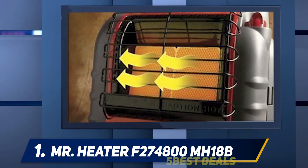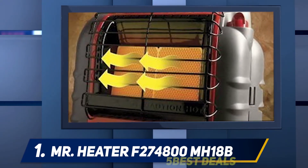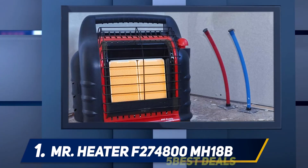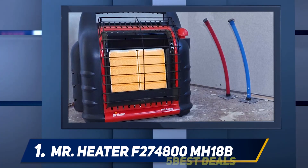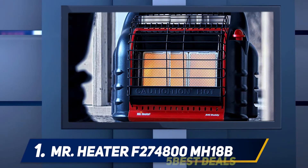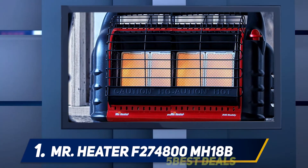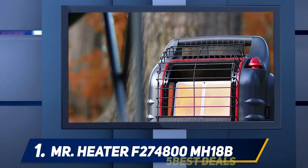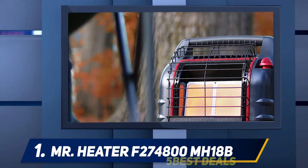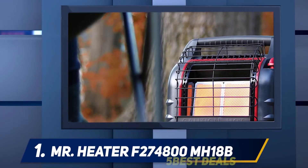The Mr. Heater F274800 is incredibly safe, with necessary safety features already built in. Thanks to the auto shutoff system, the unit can turn itself off when it's tipped over, the pilot light stops working, or the oxygen levels drop too low. Its shock-absorbing insulation provides durability and easy replacement of the ceramic burner tile. Just remember not to place it too close to any flammable materials, as it still gets quite hot.